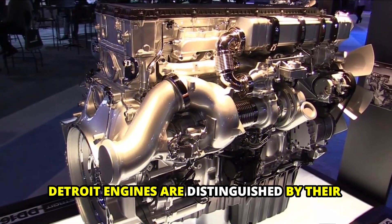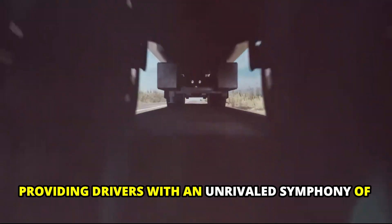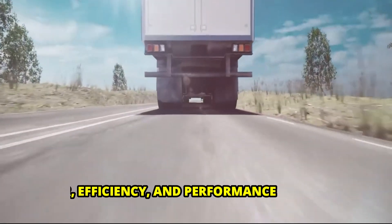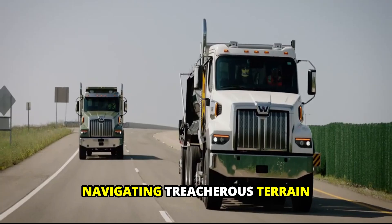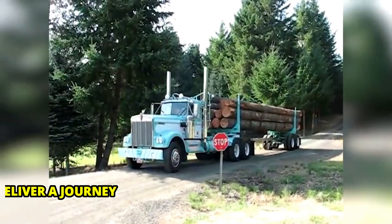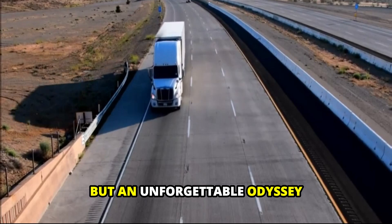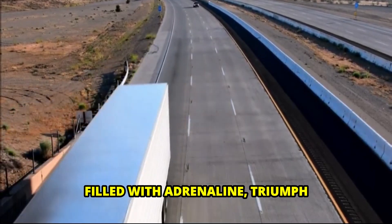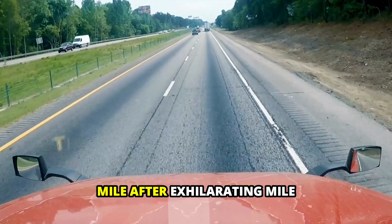Detroit engines are distinguished by their unwavering pursuit of excellence, providing drivers with an unrivaled symphony of power, efficiency, and performance. Whether traversing the open highway or navigating treacherous terrain, rely on Detroit engines to deliver not just a journey, but an unforgettable odyssey filled with adrenaline, triumph, and the promise of endless adventure — mile after exhilarating mile.